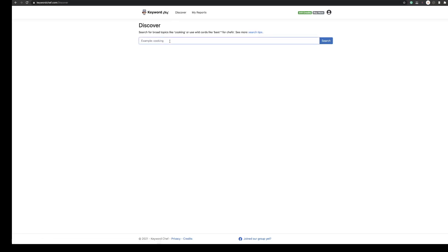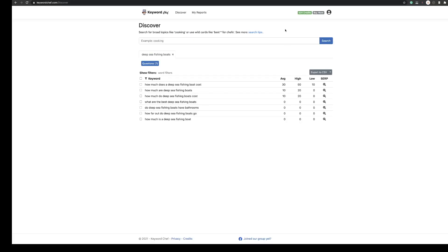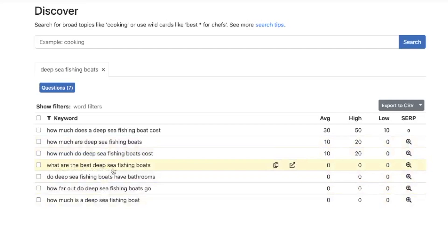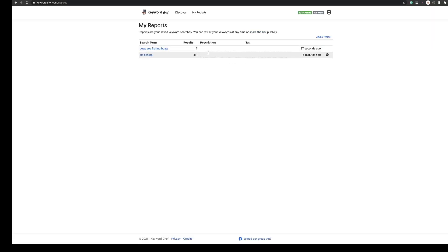Let's do one more search — I'm going to narrow it down really specifically: 'deep sea fishing boats'. It's come up with 10 results: seven questions, two best products, and one more. Let's say I just want the questions — so I'm going to get seven relevant questions. Click 'Get Keywords' and you can see at the top we've just used seven credits. We've got results like 'How much does a deep sea fishing boat cost?' — it gets 30 searches a month, 50 at the highest. We can see the websites ranking for it right now. And then 'What are the best deep sea fishing boats?' and 'Do deep sea fishing boats have bathrooms?' — there's a great one. If we head up to reports, it's now dropped those keywords in there. We've used seven credits, but we've got those keywords forever.